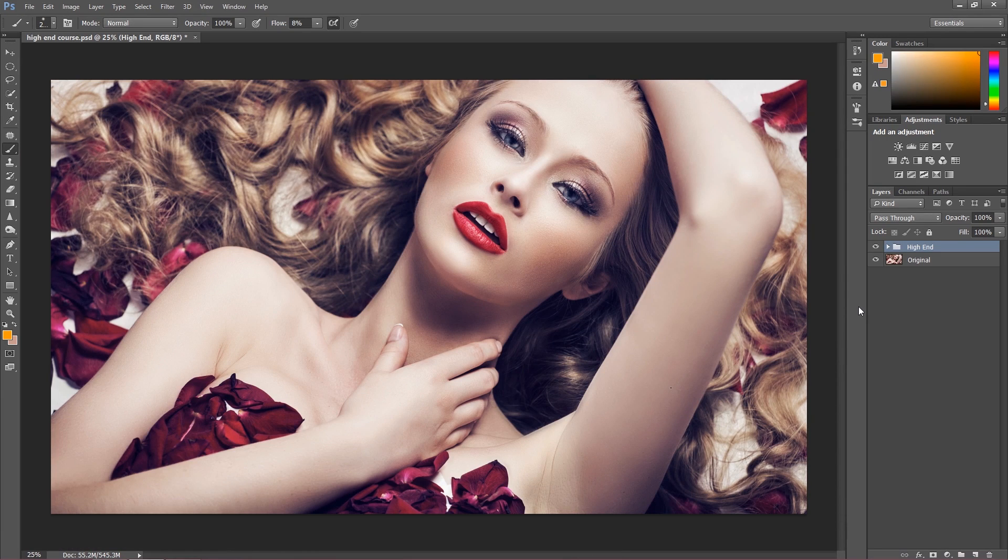What's up guys? I am Marcin and I'm really super excited because today I have something amazing to show you — it's my high-end beauty retouch course, which is the answer for why I wasn't so active in the last two weeks on this channel.